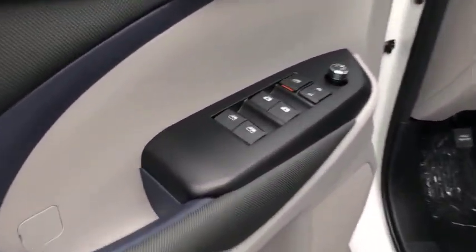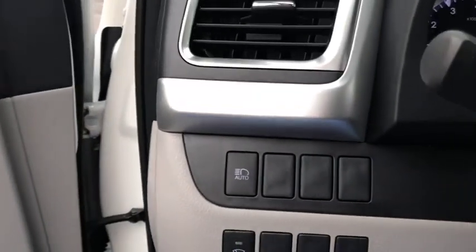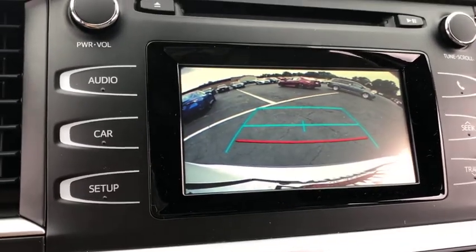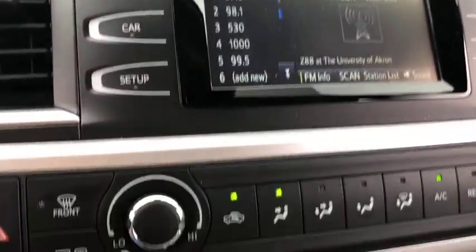This vehicle has less than 100 miles. Here are some of this vehicle's great options: traction control, backup camera, dual airbags, alloy wheels, power steering, four-wheel disc brakes, and electronic stability control.